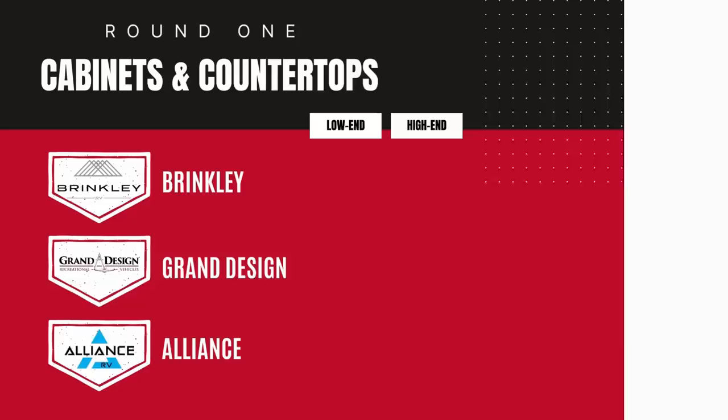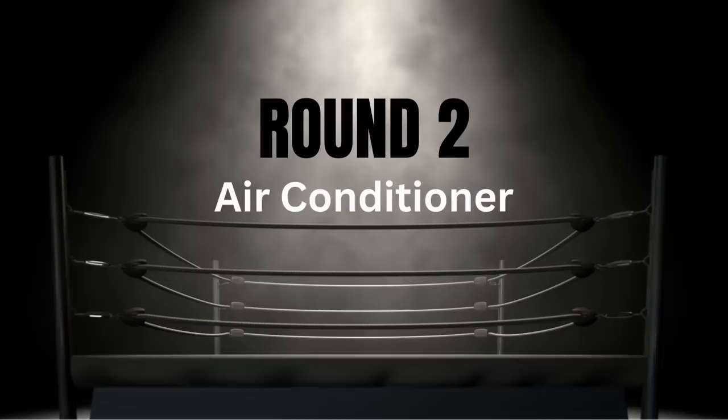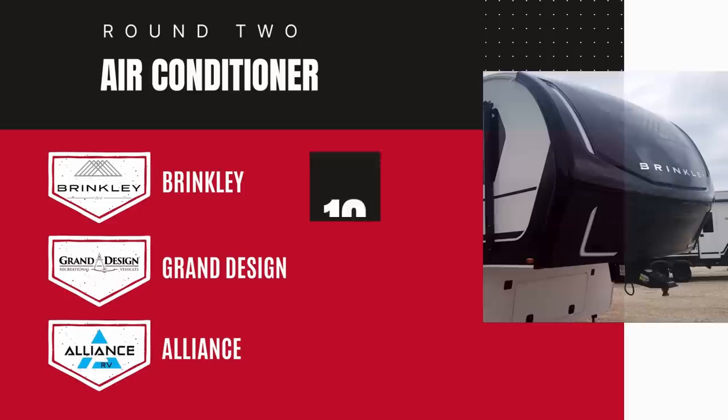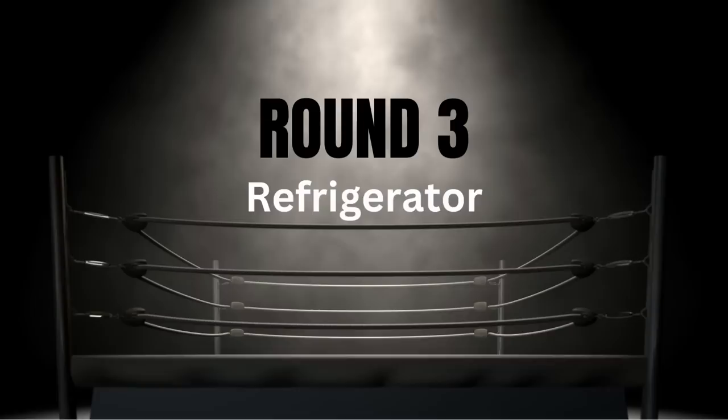For round two we're looking at air conditioning. Grand Design and Alliance all have Coleman Mach air conditioners — I've had to replace a decent number of these that lost their freon within two to three years, so I'm giving them an 8 out of 10. On the Brinkley they have Furion air conditioners, which are relatively new to the market. The jury's still out, but I have no real reason to complain about them. Brinkley wins round two.